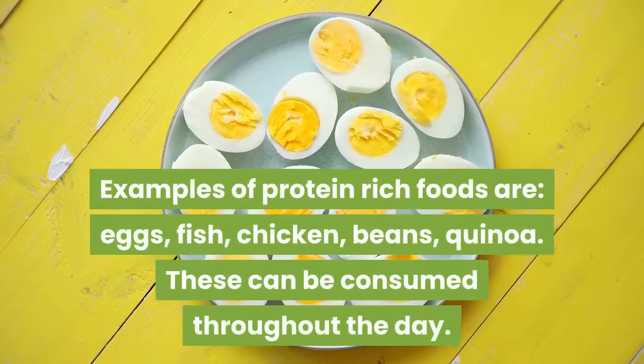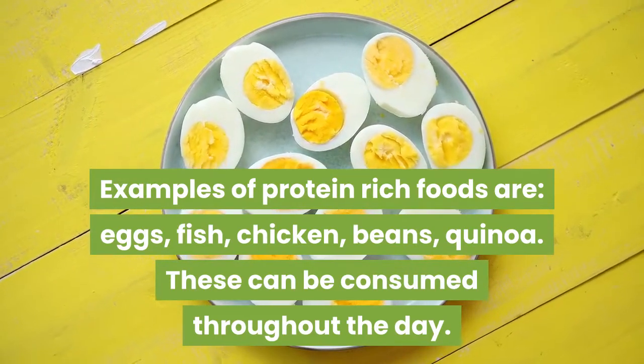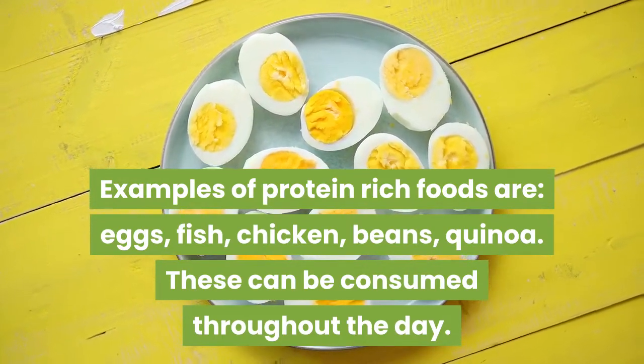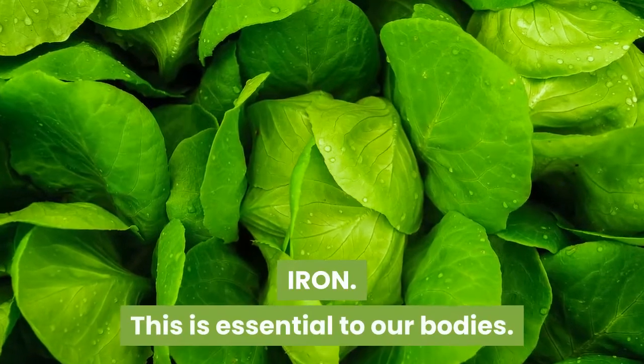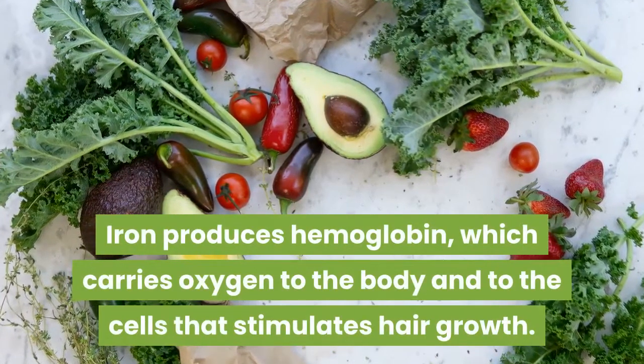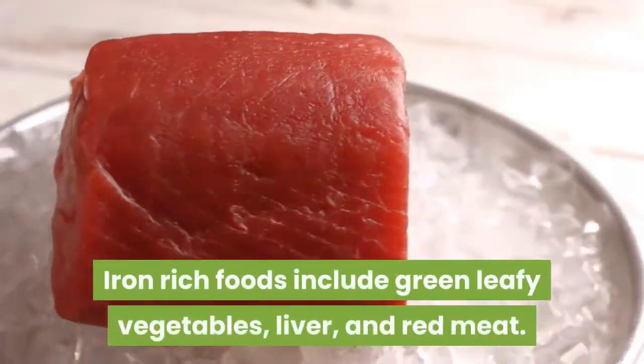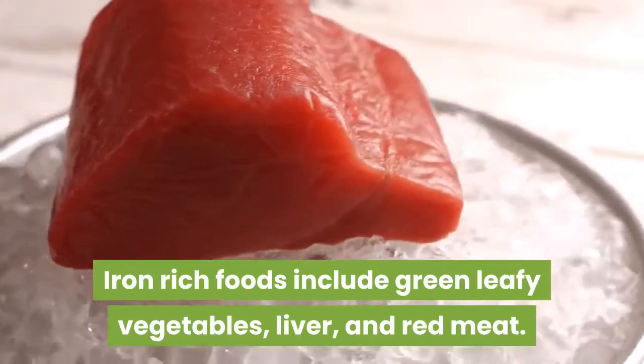Examples of protein-rich foods are: eggs, fish, chicken, beans, and quinoa. These can be consumed throughout the day. Iron is essential to our bodies. Iron produces hemoglobin, which carries oxygen to the body and to the cells that stimulate hair growth. Iron-rich foods include green leafy vegetables, liver, and red meat.